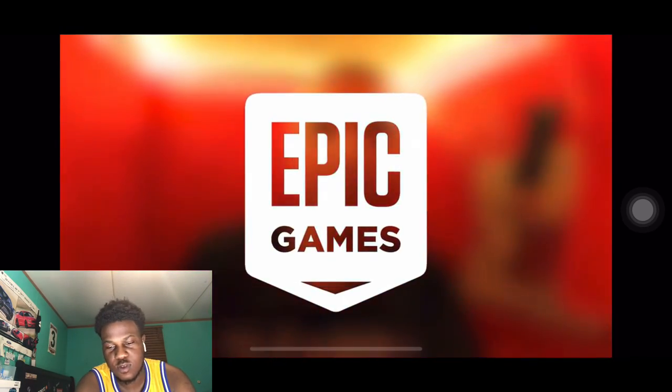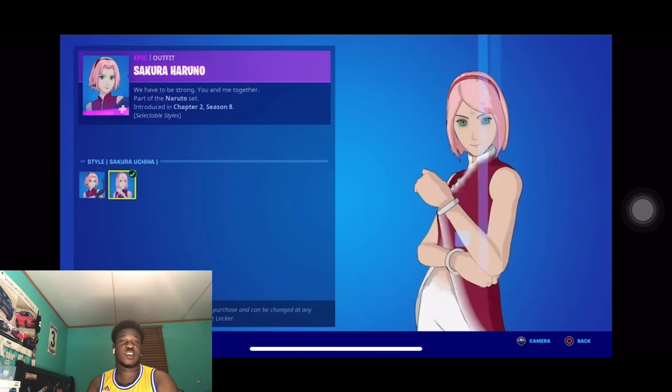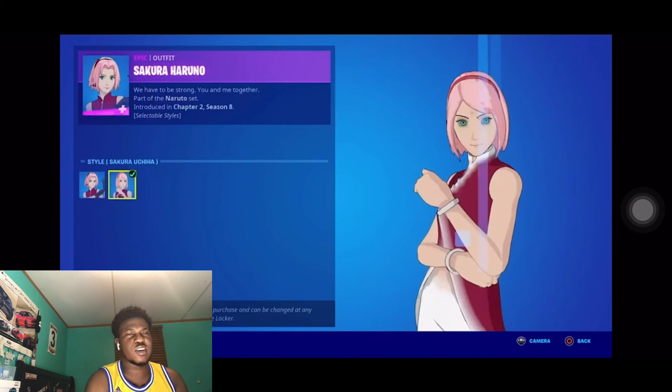Thanks again to Epic Games for sponsoring this video. Remember Naruto, Sasuke, Sakura — that's the end of the video. Like, comment, subscribe, follow the links in the description. I'm Yachty and I'm out. Subscribe to the channel, man — I'm trying to get like that. Subscribe to the channel, man.